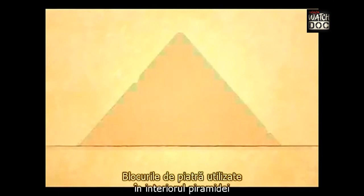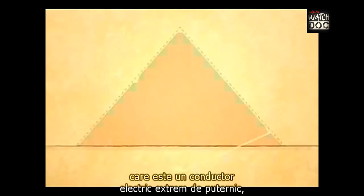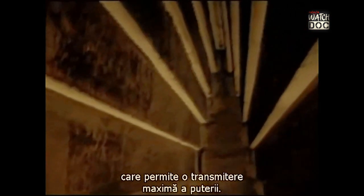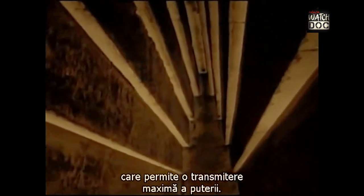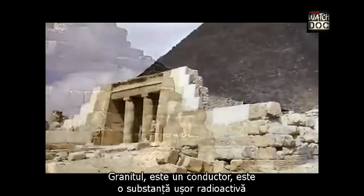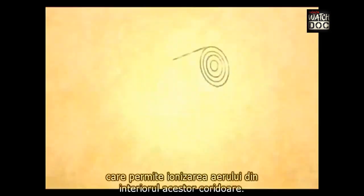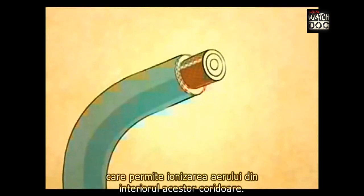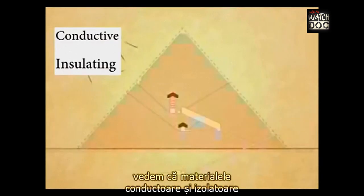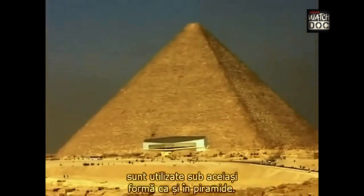The stone blocks used inside the pyramid were made of another form of limestone containing crystal, which is an extremely high electrical conductor, and a small amount of metal, which allows for maximum power transmission. The shafts inside the pyramid were lined with granite. Granite is a conductor and a slightly radioactive substance, and permits the ionization of the air inside these shafts. When we look at an insulated electric cable, we see that conductive and insulation materials are used in the same way as in the pyramids.